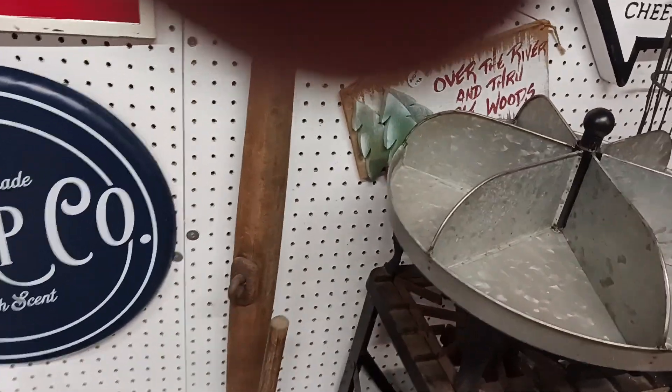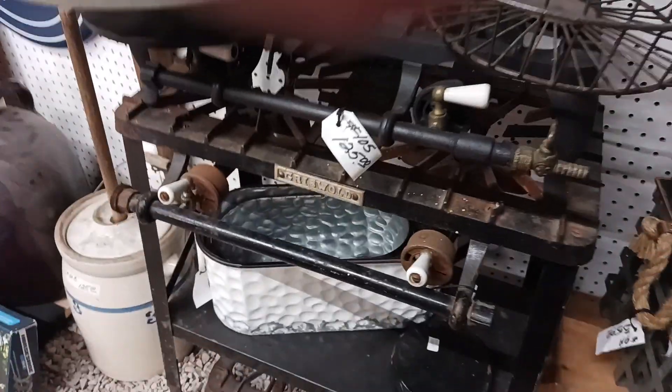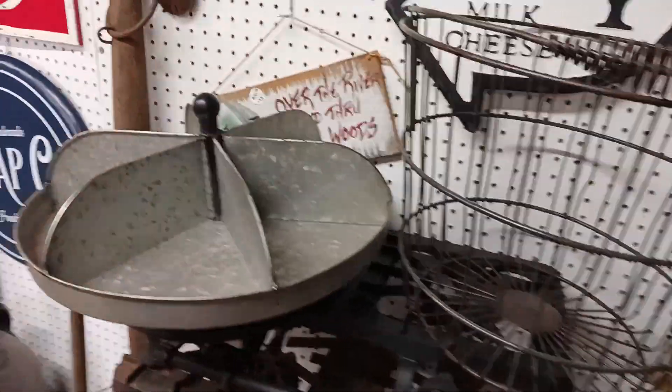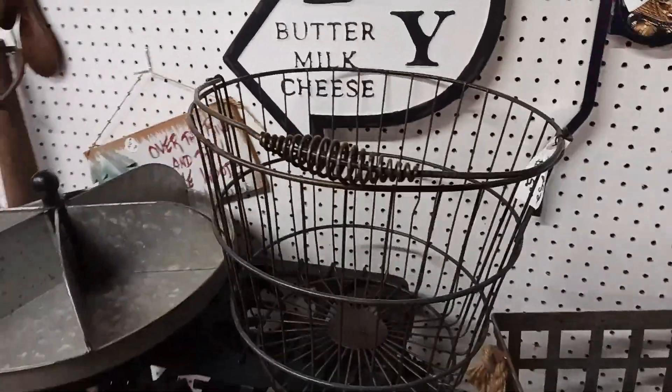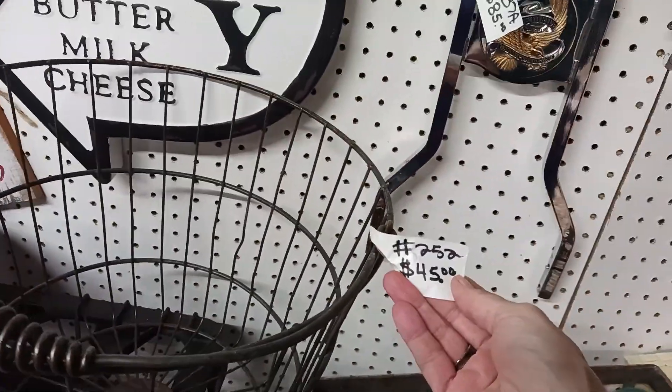What the heck is this? It's an old store — four or five dollars. Just gave one of these away to a friend.